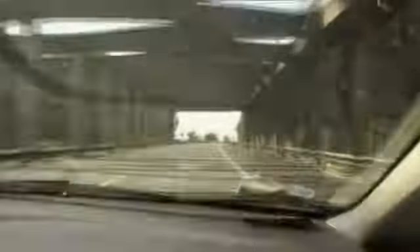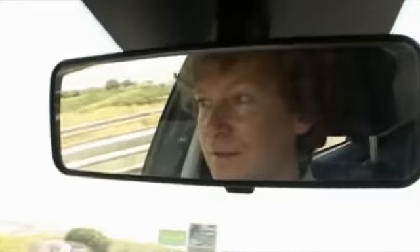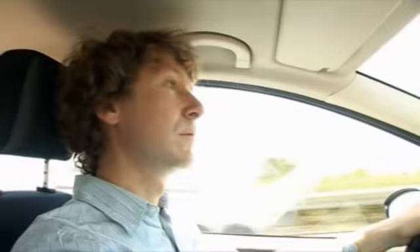Cambridge volcanologist Clive Oppenheimer specialises in developing new equipment to help predict more accurately when and where an eruption might happen. His work takes him around the world, but today he's come to Sicily. He says: I've come to see Mount Etna, one of the most active volcanoes in the world. It has eruptions a lot of the time, and it's a great place for me to come out and try new techniques for monitoring volcanoes.